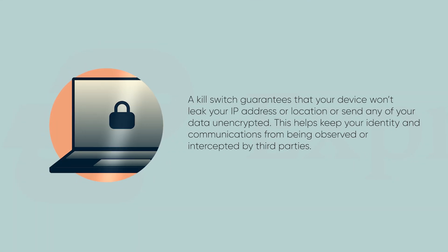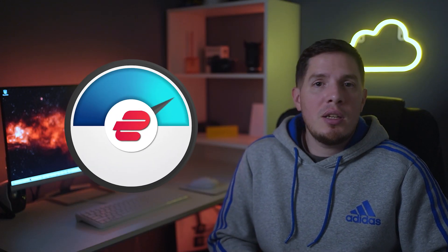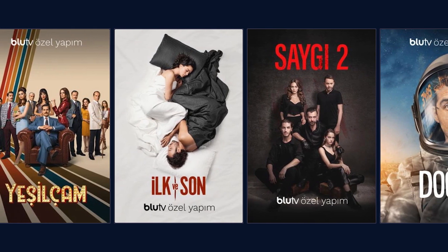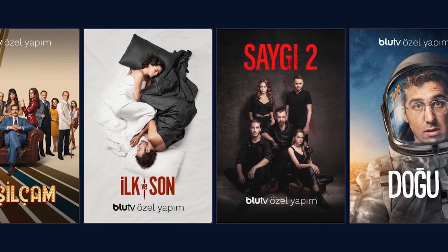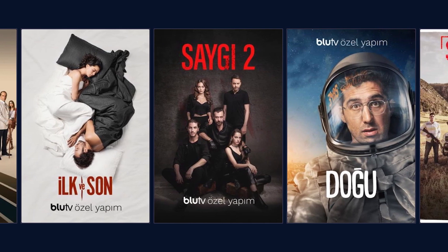ExpressVPN also has a kill switch called Network Lock, which cuts you from the internet if you accidentally disconnect from your VPN. With ExpressVPN's DNS and IP leak protection, your real IP address won't be exposed. Another thing I love about ExpressVPN is that its speed is blazing fast — I tested its Turkish servers by streaming shows from my Blue TV account and the picture quality was excellent and buffer-free.